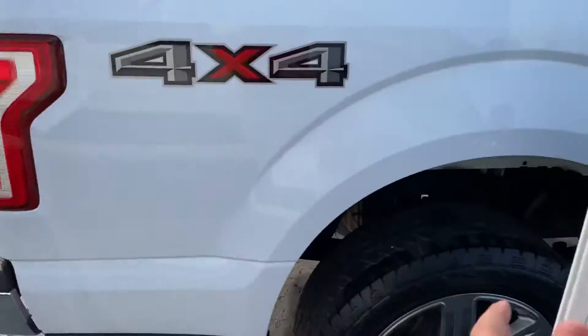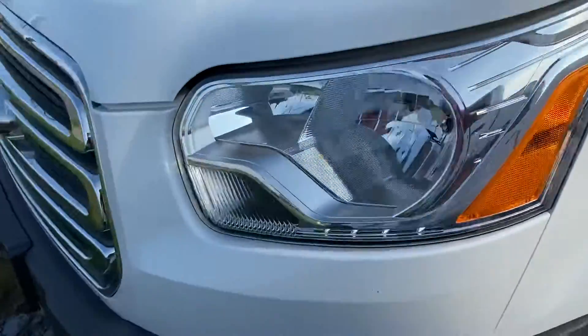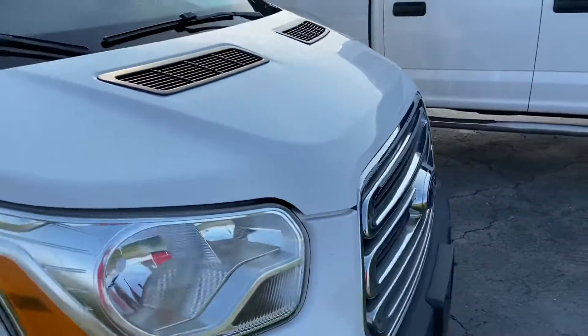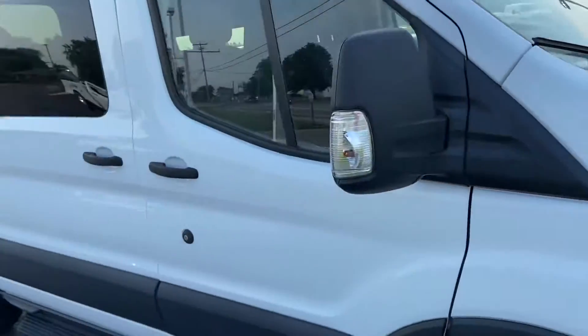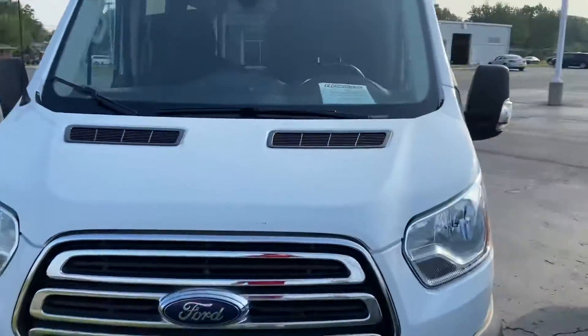I'll step outside so you can hear it running a little more clearly. Engine is running clean — no knocks, ticks, or anything like that. It's an excellent van. Let me know if there are any other questions we can answer. Thank you.